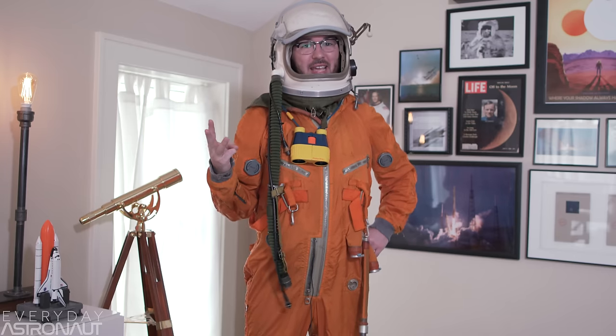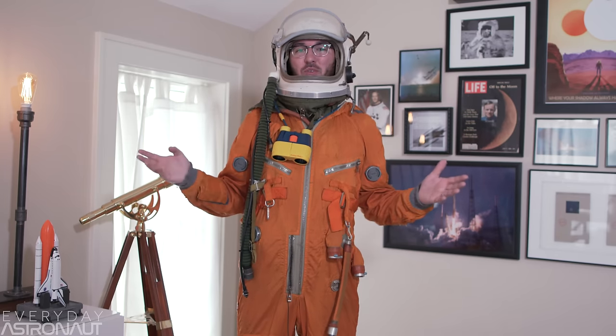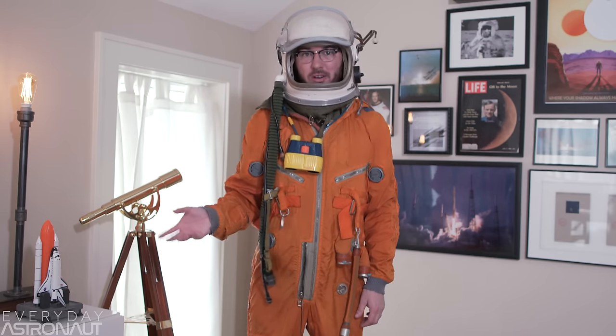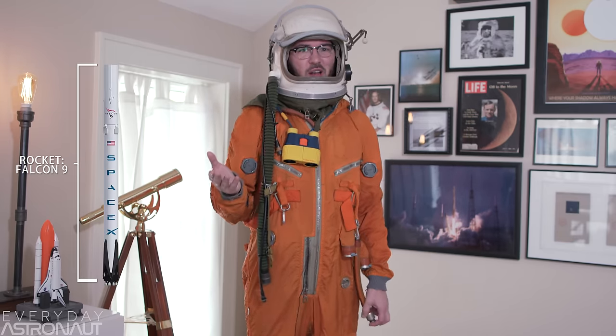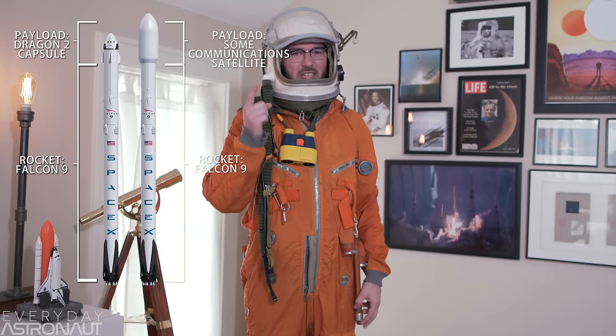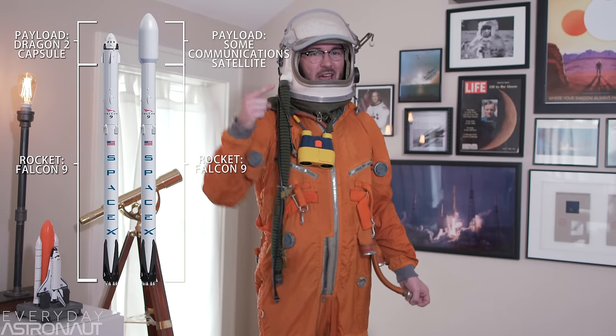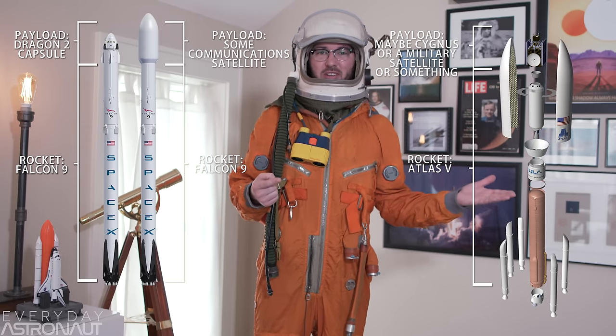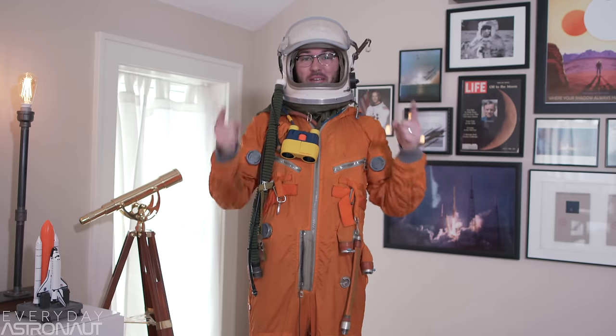Currently, there are two or three satellites launched into space on any given week by various countries, but there's only a handful of crew launches per year. So to summarize, there's rockets and there's the payload. You might see a SpaceX Falcon 9 rocket launching a Dragon capsule, or perhaps a communications satellite. Or you might see United Launch Alliance launch their Atlas V rocket with a Cygnus capsule resupplying the International Space Station, or perhaps a military satellite. Let's pop back to Kennedy Space Center and see some more examples.